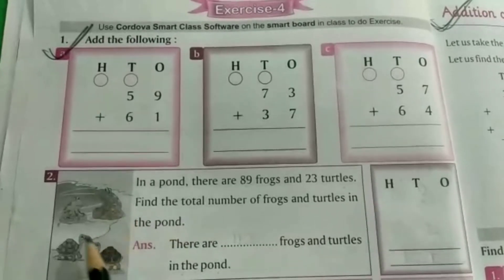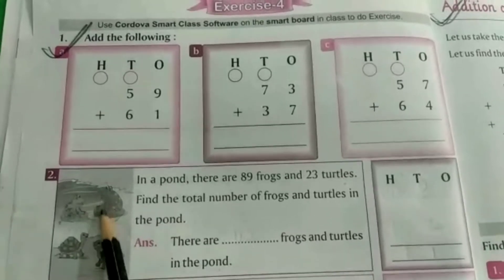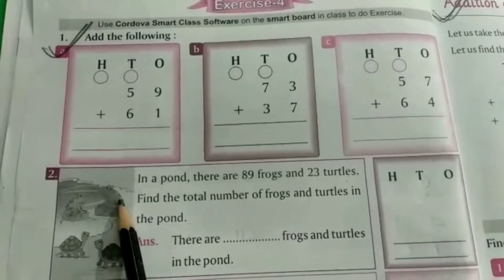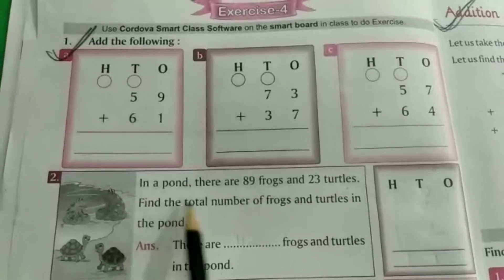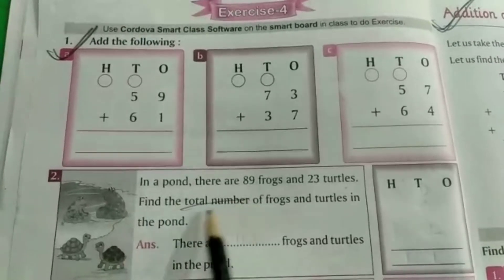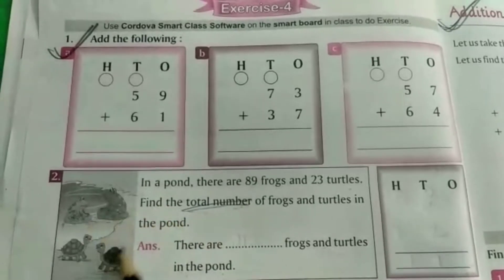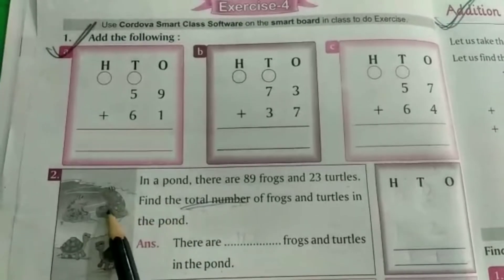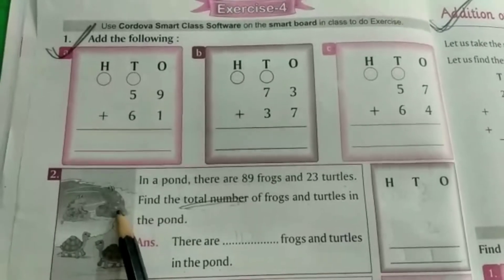अब यहाँ पर हमसे पुछे क्या है, यह pond है, pond means तलाब, इसमें 89 frogs हैं और 23 turtles हैं. तो find the total, total means हमें add करना है, हमें पता करना है इसमें कितने frog और कितने turtle हैं.